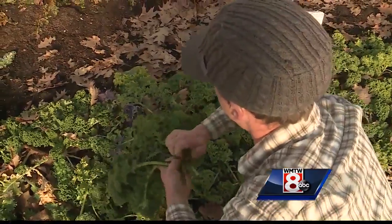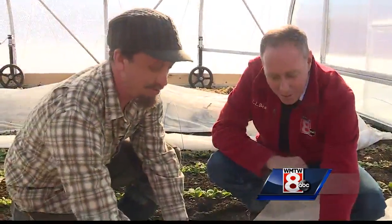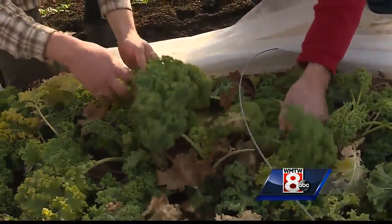We're donating all of this to local food pantries. Tell me how to harvest a piece of kale. Yeah, so take the outer leaf — a big outer leaf — and you can just snap it, kind of pull it up and snap.